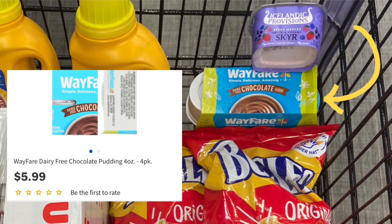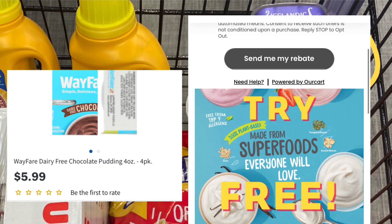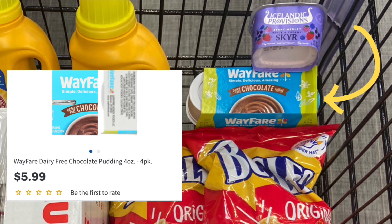I picked up one of these WayFare chocolate puddings priced at $5.99. I have a free reimbursement through — I believe it's called Outcart. I'll have the link down below in the description box. They only had chocolate and vanilla, and of course I grabbed the chocolate. After that reimbursement, it'll be completely free.